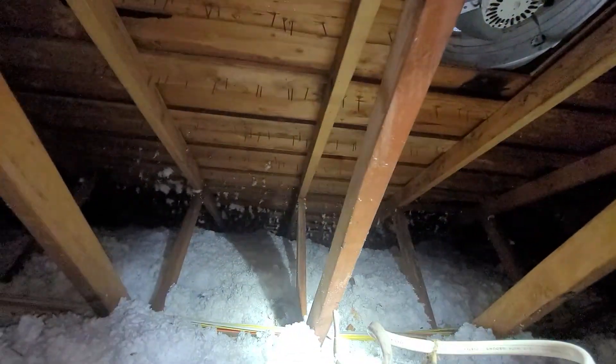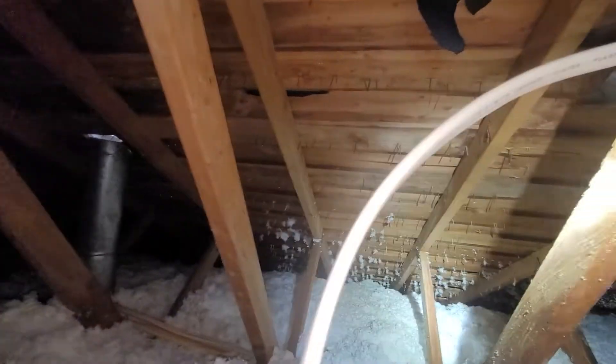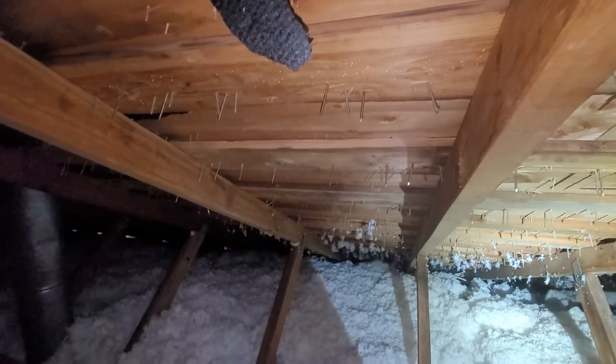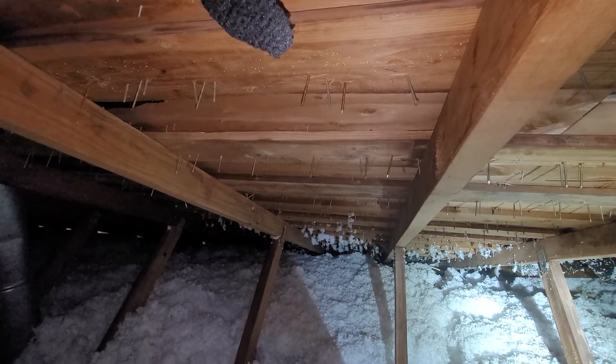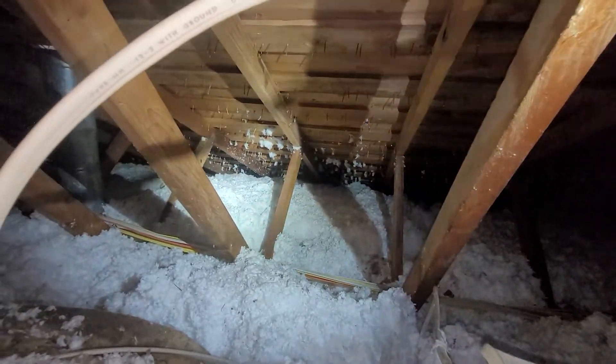There are widespread signs of rodent activity in the attic space. There is one rafter that we've made note of at the rear slope, adjacent to and to the left of the attic fan, which appears to be sagging. We've also made note of staining at a number of the trusses as well.